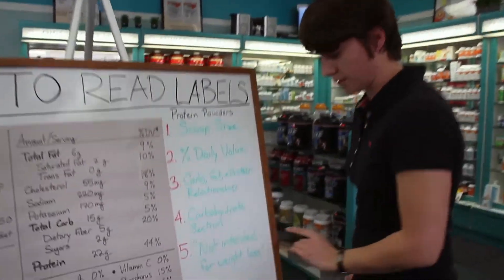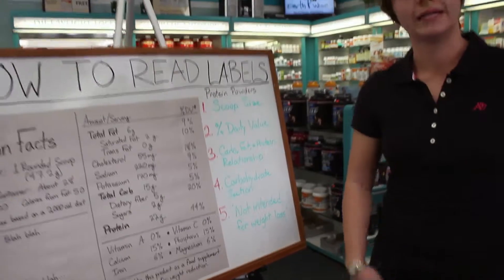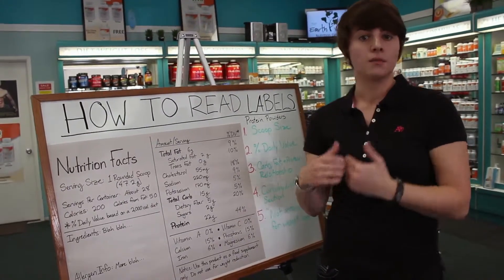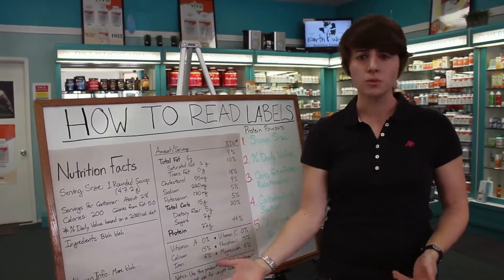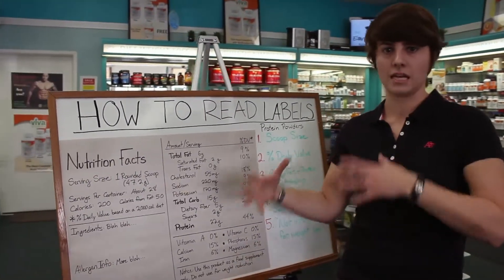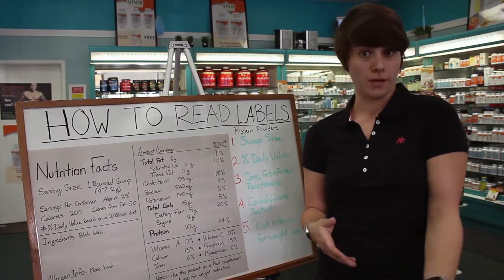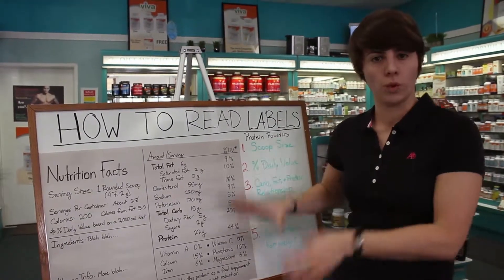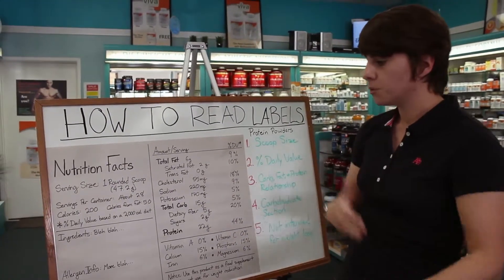The last point is something you'll sometimes see on protein labels: 'not intended for weight loss.' Customers have asked me about this — they want to use a protein powder to help lose weight, control appetite, or use in a breakfast smoothie, and wonder why the label says that. It's just a legal disclaimer. They can't claim it will make you lose weight, because it may not — if you accidentally grab a gainer, it might make you gain weight. It can be used to assist in weight loss, it's just not called a weight loss product because legally it can't be.